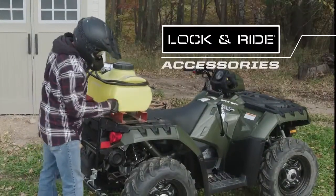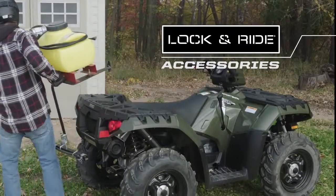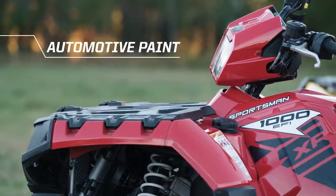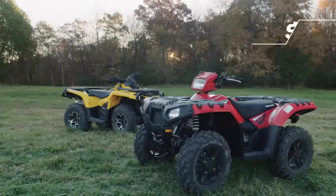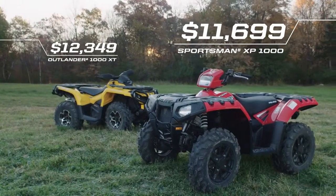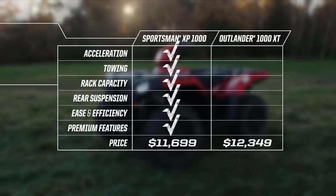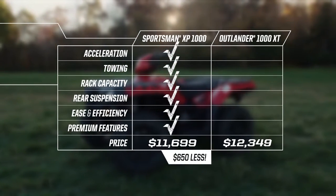The Lock and Ride accessory system allows you to install and remove accessories in just seconds. Paint and 14-inch wheels come standard — all for over $600 less than the Outlander XT-1000. The choice is clear: Sportsman outperforms the Outlander in every category that matters most.